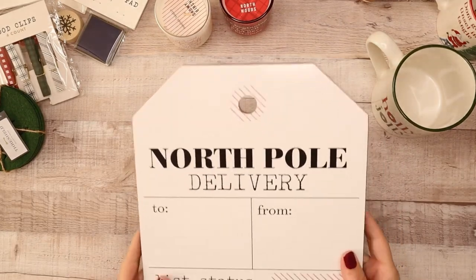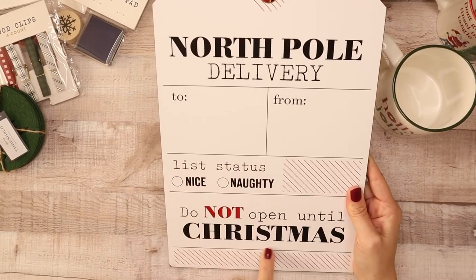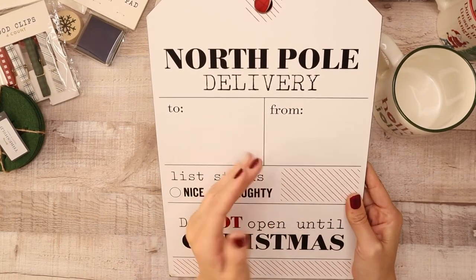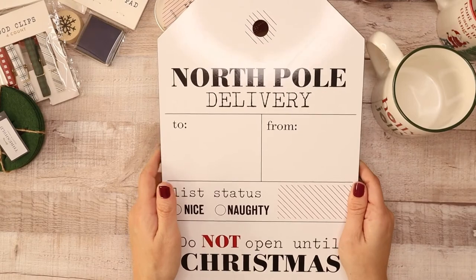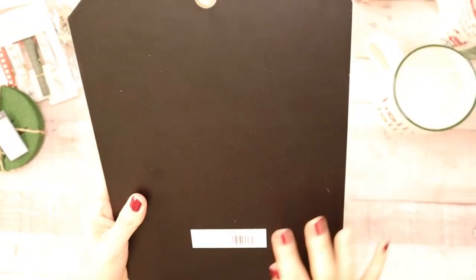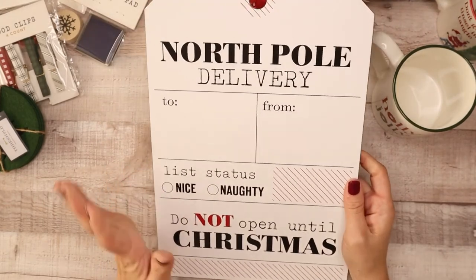The last thing in my Target haul is this really cute sign made out of wood. It says 'North Pole Delivery' — basically a gift tag made out of wood. It says 'to, from, the list status nice or naughty, do not open until Christmas.' I'm going to write in it with a sharpie pen and use it as a Christmas tree decoration — we change the theme every year. This was only three dollars and they call it a one-count tag decor sign North Pole.